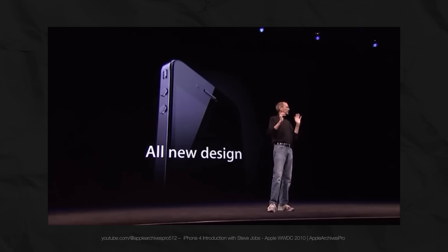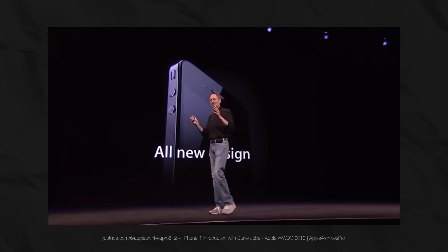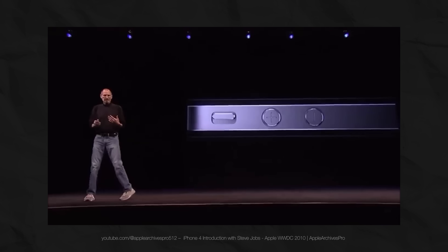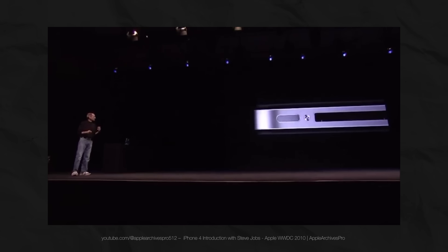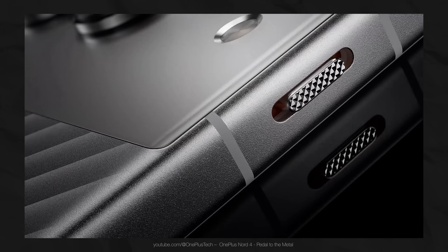In 2010, Steve Jobs unveiled the first phone with flat edges. He called it the most beautiful thing Apple had ever made and compared it to a Leica camera: 'This is beyond a doubt the most precise thing, one of the most beautiful things we've ever made. Its closest kin is like a beautiful old Leica camera.' This was a turning point for the industry — the transformation of gadgets into premium accessories.